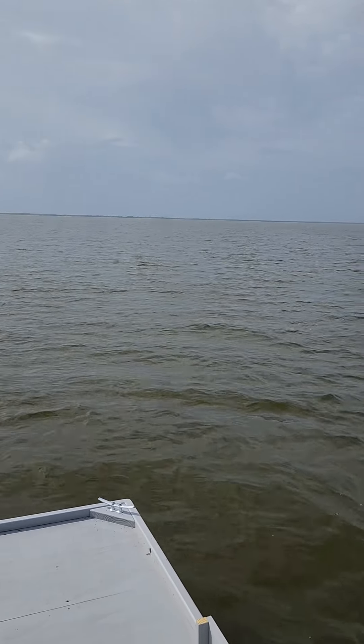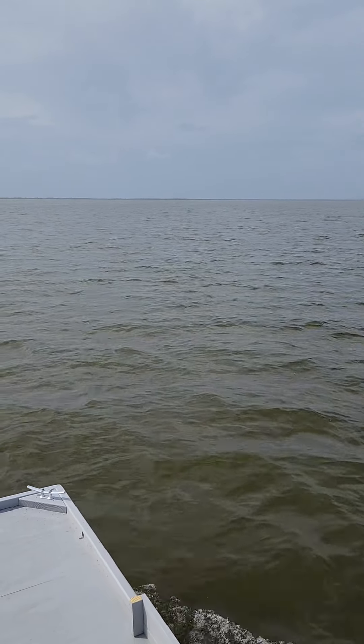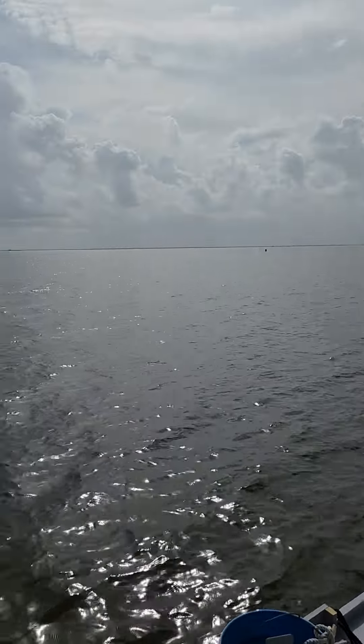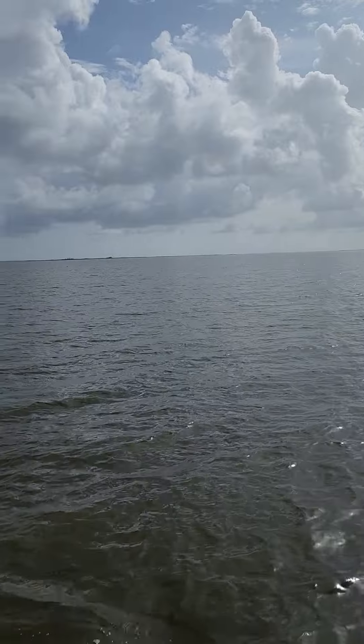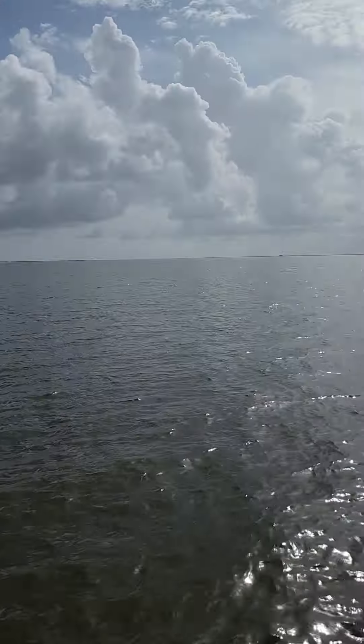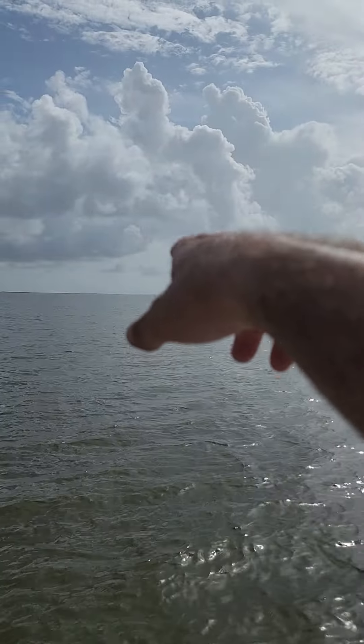Yeah, I made it to the lake — it's a pretty calm day. I'm at five to seven mile an hour winds, so it's really a great day to ride small boats on this lake. This lake, I want to say, is like two and a half to three miles wide, about six miles long, and it connects to another smaller lake.